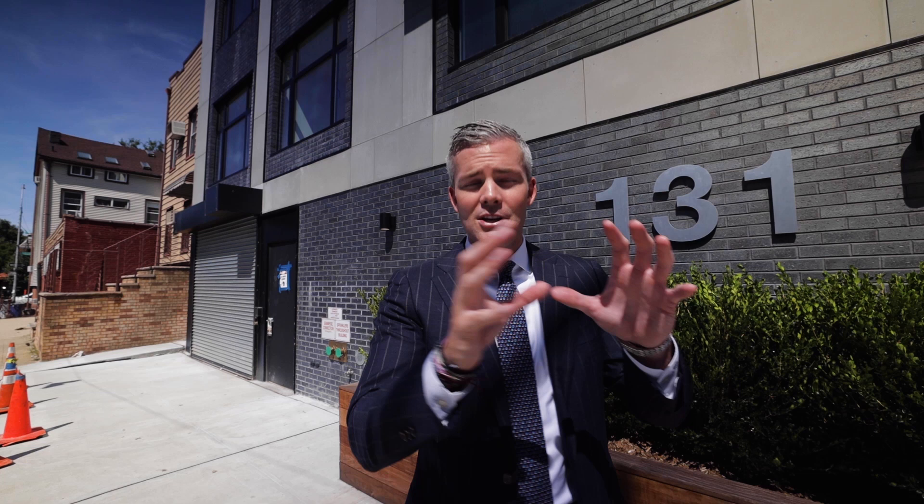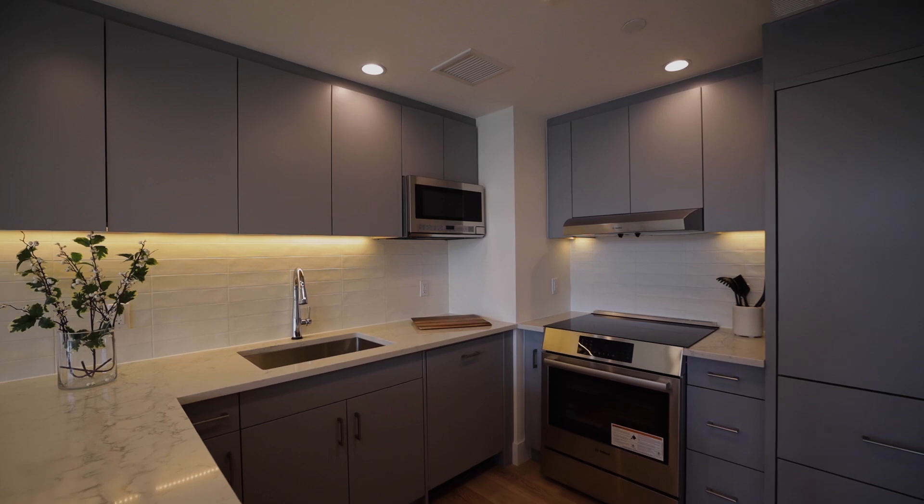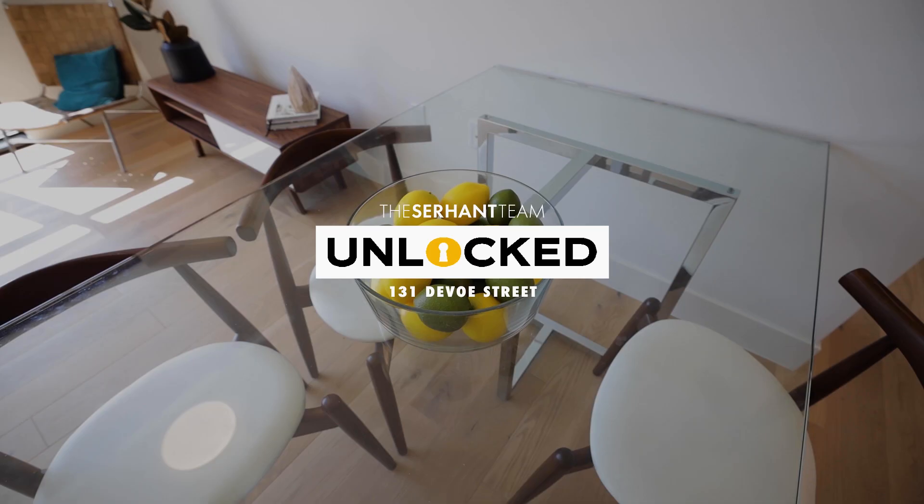Bike storage, extra storage — everything you could possibly need. And without further ado, I'd like to take you inside this amazing 10-unit project, which is a mixture between studios, twos, and three bedrooms, and show you our model residence. Let's go.